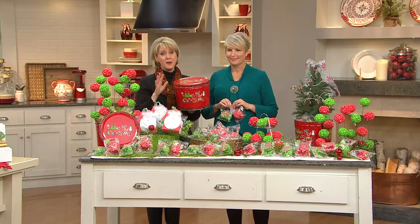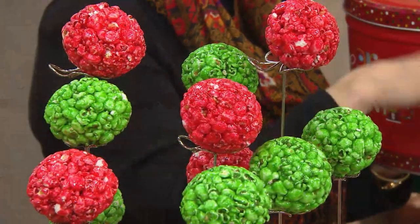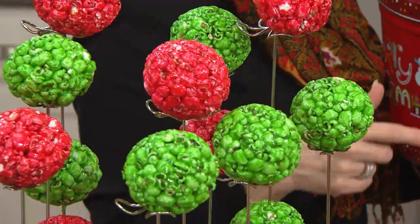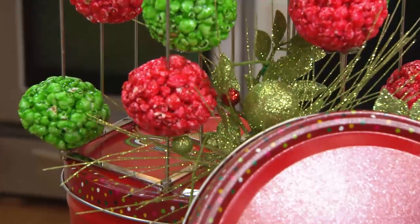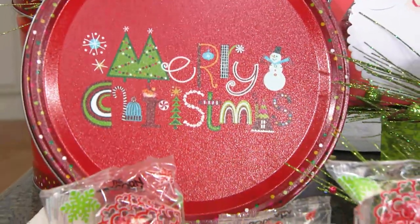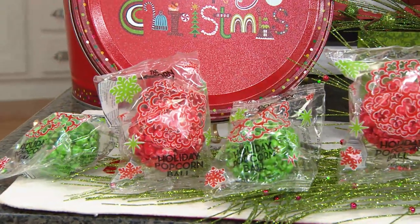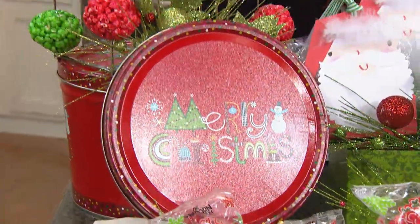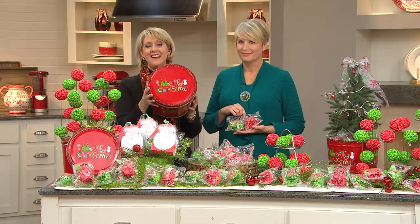My dad loved making popcorn balls. He would make this great syrup in two batches so that my brother and I could each choose a color from the food coloring, and then we would make the popcorn balls — cold hands with a little butter on them. Just tasting and looking at this brought back an amazing memory. Choose your ship week — November 10th or December 8th — and it's less than $32 for 18 of these popcorn balls.